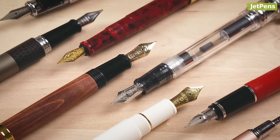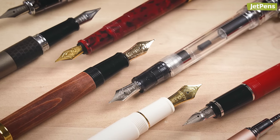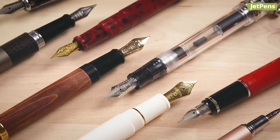Do you have a Japanese fountain pen? Let us know which one has made it into your collection in the comments below. You can shop all of these products and more at JetPens.com, the home for stationery lovers. Thanks for watching.